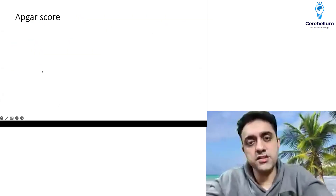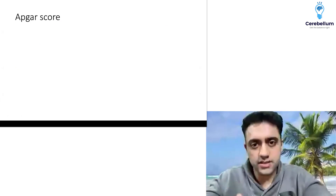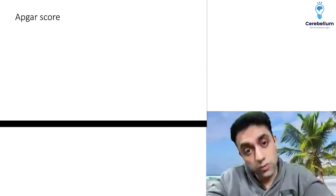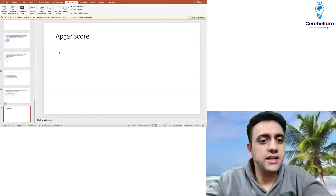One more question — the last one — was on the Apgar score. I don't have the exact question details, but there was indeed a question on the Apgar score, which we have done many times in our Mission FMG classes. So that was all regarding the pediatrics questions.